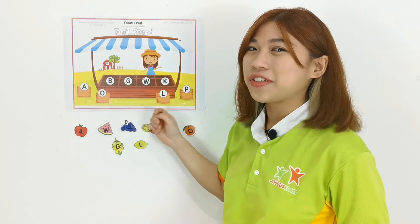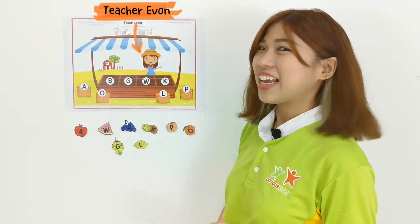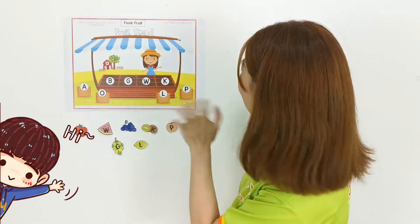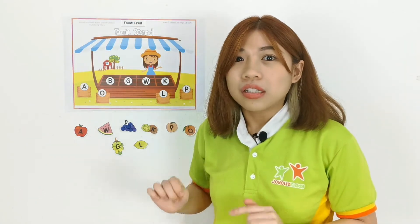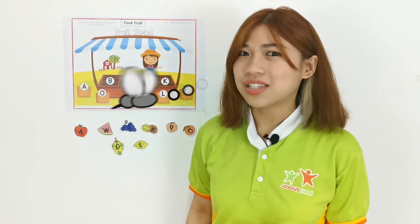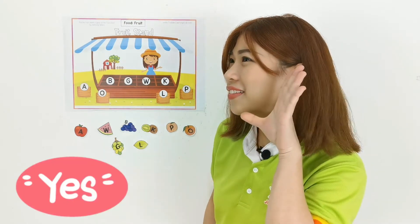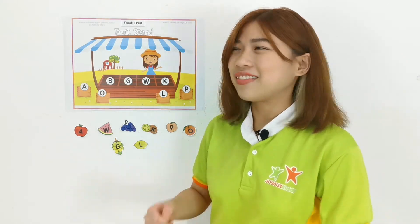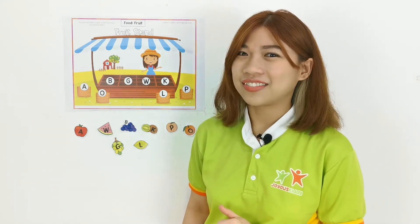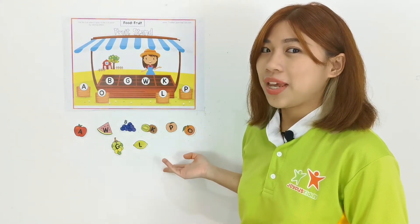Can you see the fruit stand behind me? Yes! And Teacher Yvonne is over there. Can we say hi? Hi Teacher Yvonne! Oops, Teacher Yvonne needs help because there's nothing on her fruit stand. She needs our help to find the fruits according to the letter. Can you do it, children? Yes! I know you can do it. Let's help Teacher Yvonne. Okay, first let's see what fruits do we have.